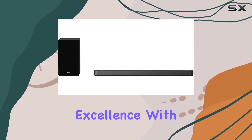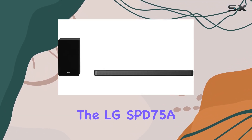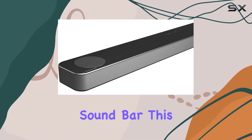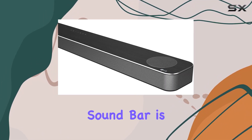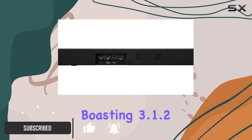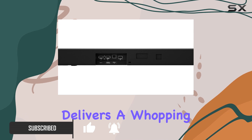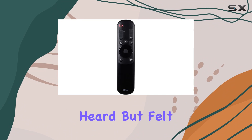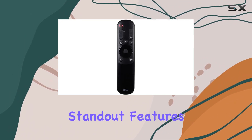Step into a world of audio excellence with the LG SPD 75A 3.1.2ch 400W soundbar. This sleek and powerful soundbar is a true game changer for your home theater experience. Boasting 3.1.2 channels, it delivers a whopping 400W total output power, ensuring that every sound is not just heard but felt.